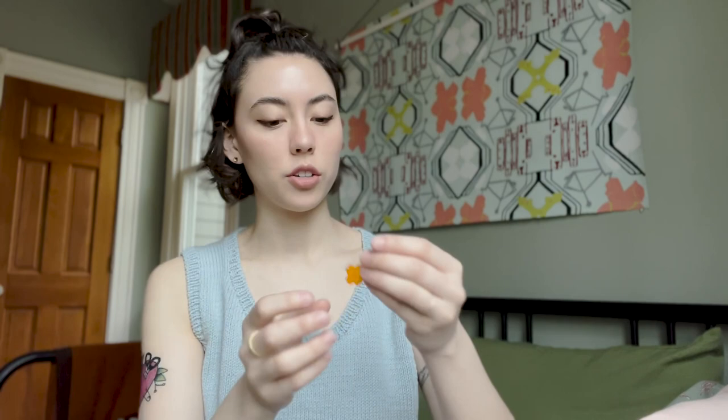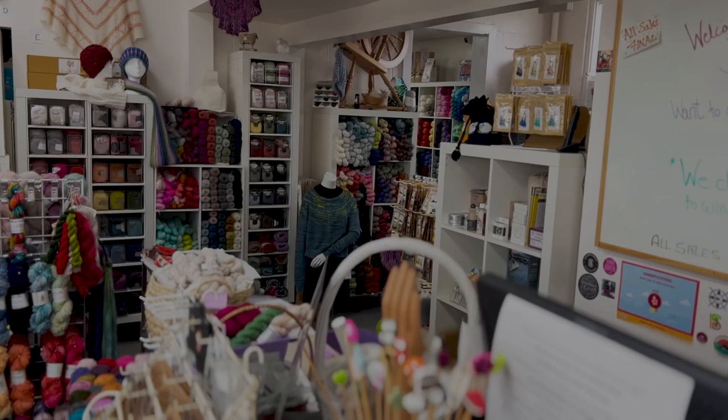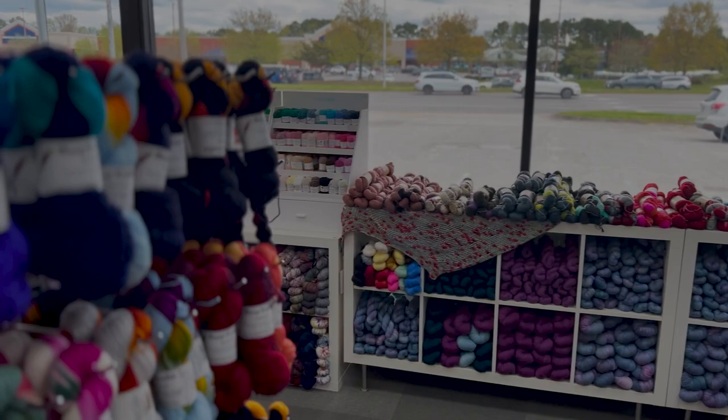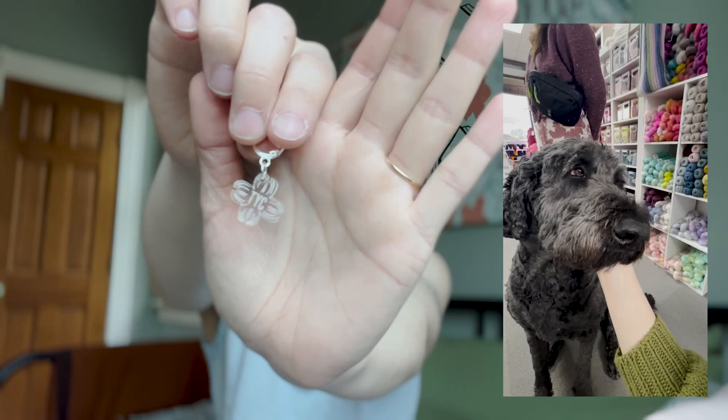I forgot to show you all my Baba Sheep stitch marker — this one's a nice bright orange. And then the next shop we went to is The Yarn Club in Virginia Beach. They have a little mascot; his name is Hank. He's a doodle and he's so cute. I have some footage and pictures of us hanging out with Hank. Here is my stitch marker — you see it? It's clear, so it might be difficult to see.